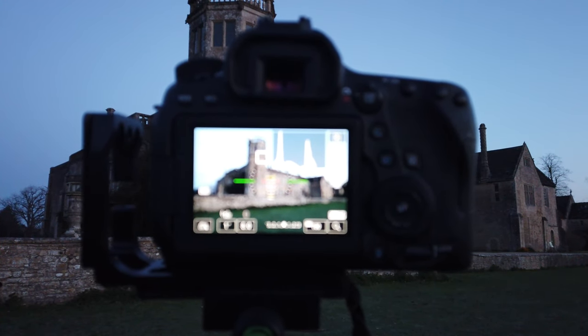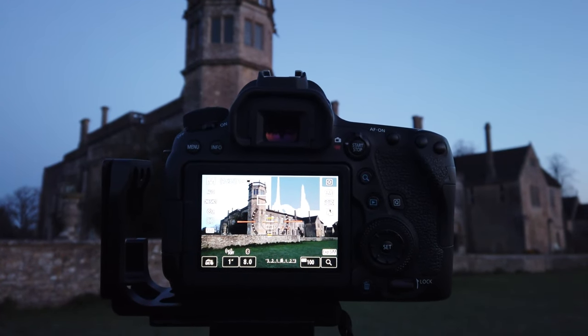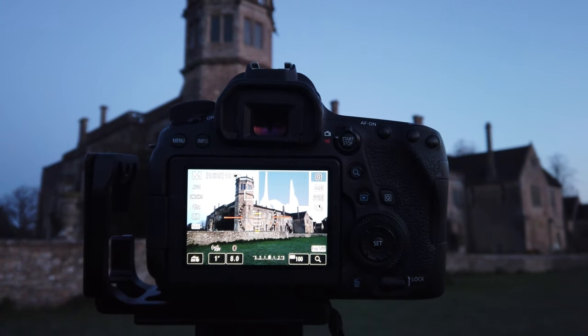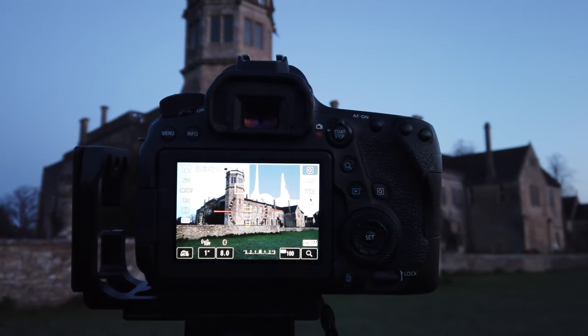We've still got about 15 minutes till proper sunrise, but it is brightening up a bit now. In fact, it's brightened up enough that I don't need the head torch anymore. I've just moved very slightly to get the tower a little bit more onto the third on the left.